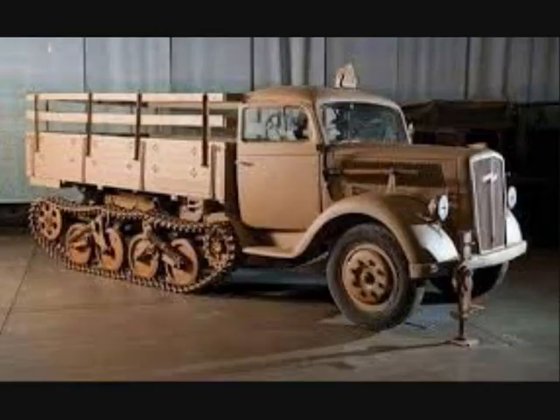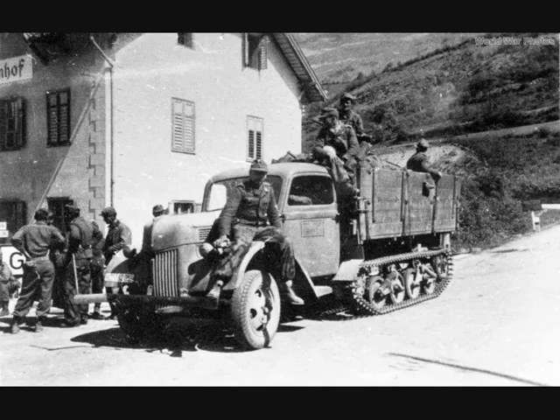These vehicles were built by Opel AG and also in France at the former Ford factory. In 1942 a total of 635 vehicles were produced; in 1943 there were 13,000, and in 1944 another 7,310.